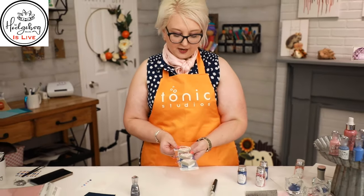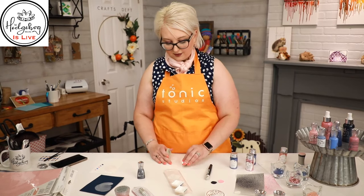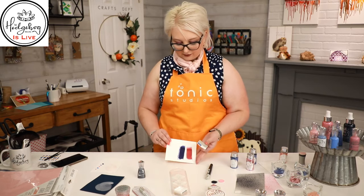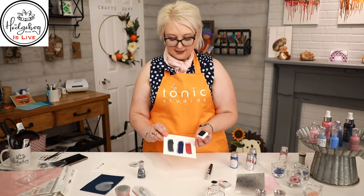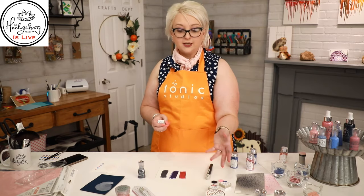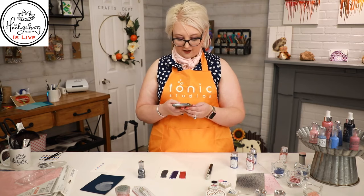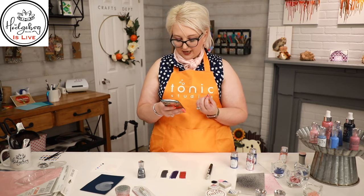We have three new ink pads that coordinate perfectly with the trend. First is Raspberry Smoothie — a beautiful rich raspberry pink to offset your pastels. Then Siren Blue, a gorgeous bright royal blue. And Midnight Surf, a more steely gray-blue. These are all hybrid inks, so they work with embellishment mousse as a watercolor, glitter markers, alcohol markers, liquid watercolors — everything works perfectly with these hybrid cubes.